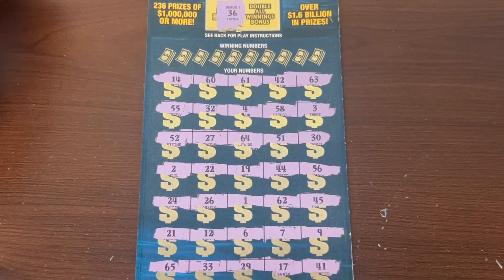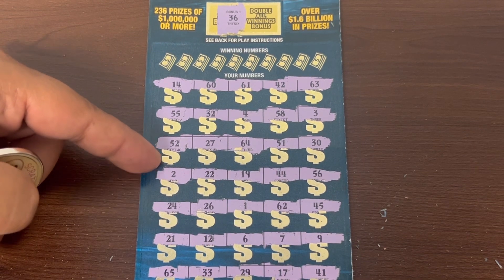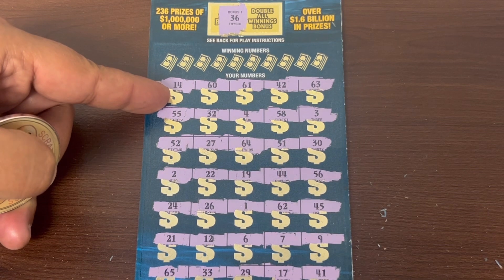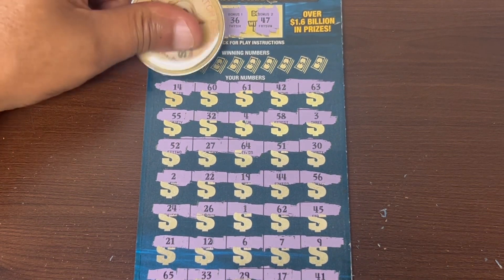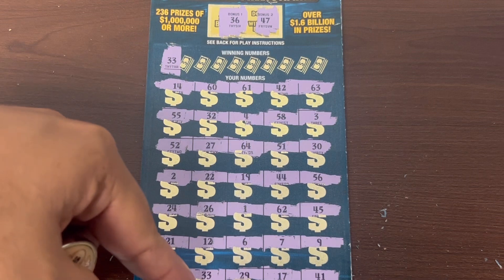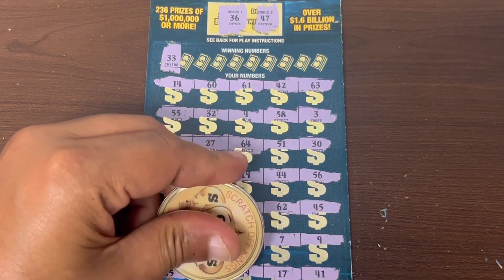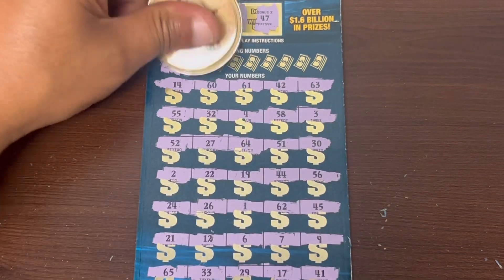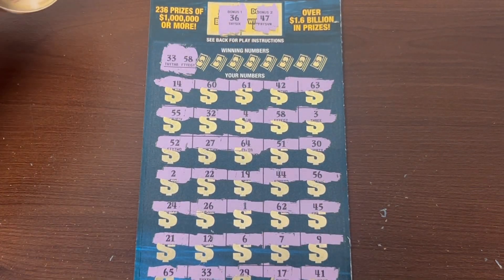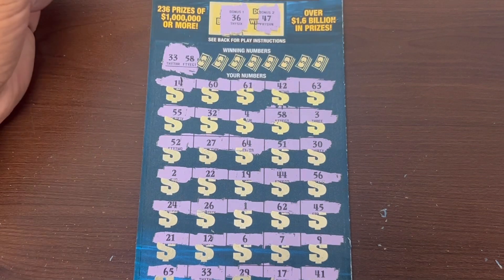36 is the number — we're trying to find a 36. Shucks, no 36. Win or double — we got to match that to the winning numbers though. It's 47. 33, baby — we got a winner! Let's go, right on the bottom! All right, so we got a 33. Just a 33 right here. 58 — two matches, two matches!